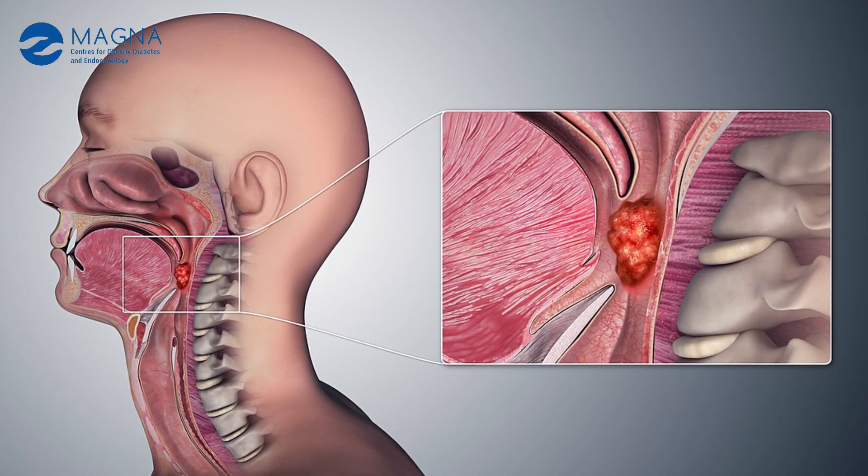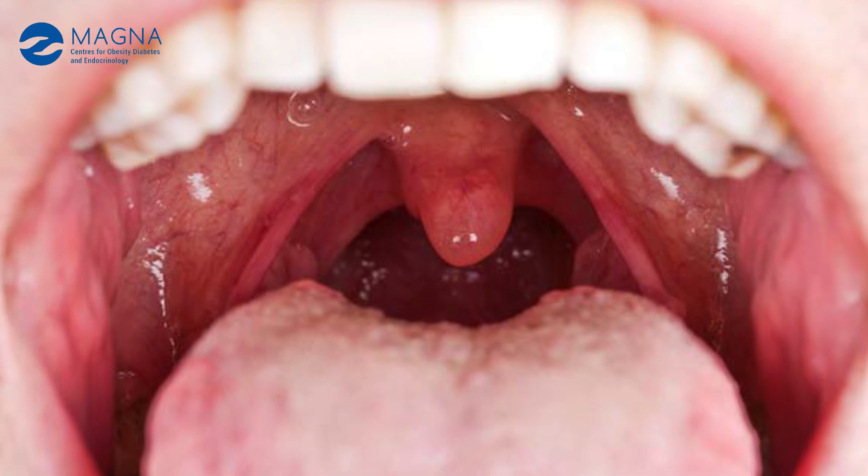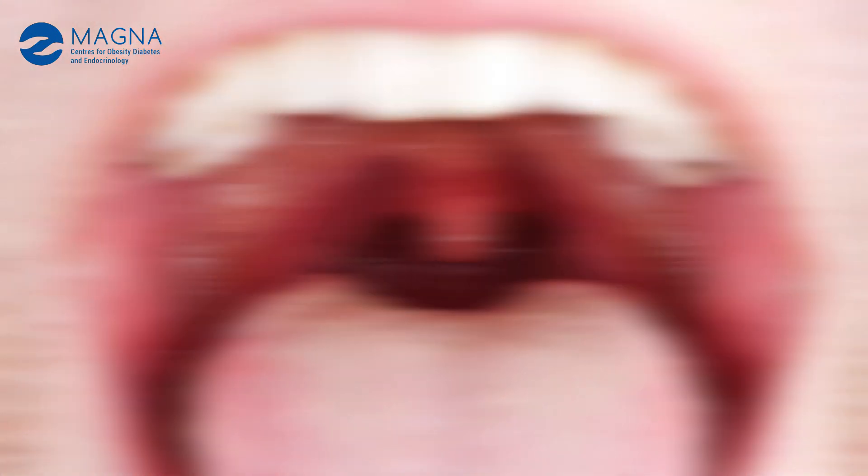You can have cancer in the nose, in the nasal cavity, behind the nose — that area is called nasopharynx. Behind the mouth, that area is called oral pharynx. In the mouth also, there are various areas you can have cancers like the tongue, inside of the cheek, the base of the tongue, and also you can develop cancer in the voice box and also the area where the gullet or the esophagus starts — that area is called the hypopharynx.